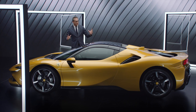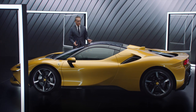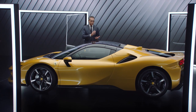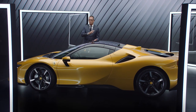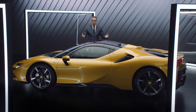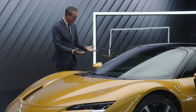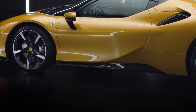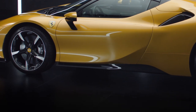Despite the technical complexity of the car, the form is clear and very pure. Thanks to the double-layer cockpit, we decided to keep one part of the car in body color, like a modern sculpture, while the other part is carbon fiber, integrating all the technical and aerodynamic devices.